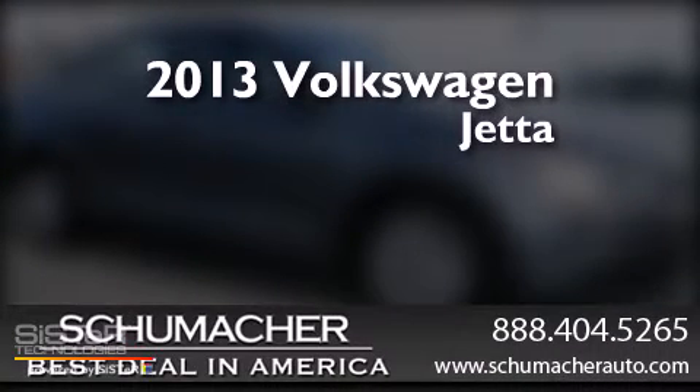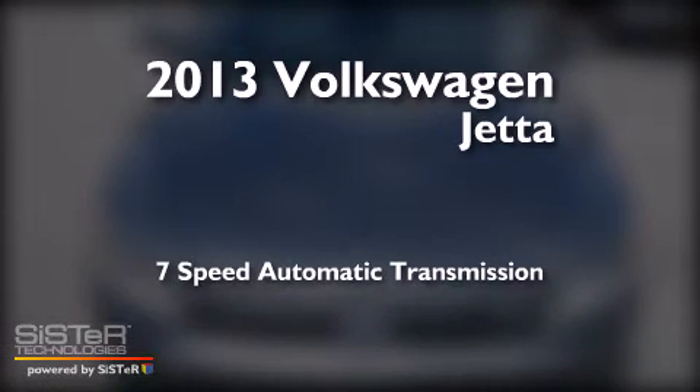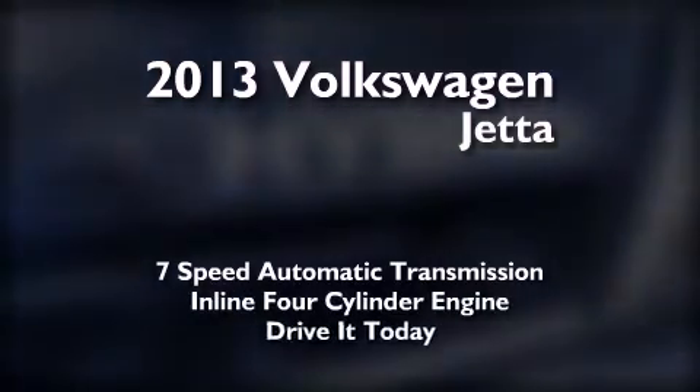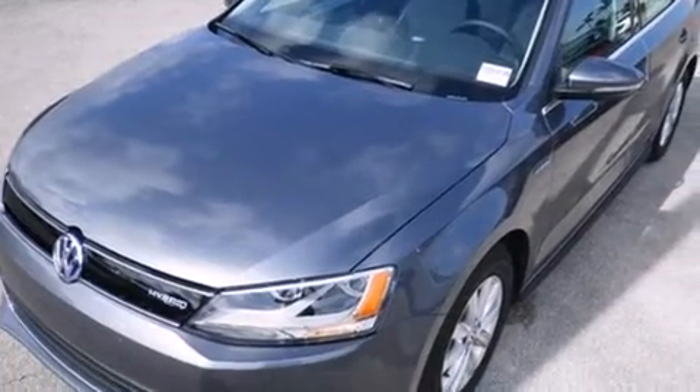This is a brand new 2013 Volkswagen Jetta. This four-door sedan has a seven-speed automatic transmission and an inline four-cylinder engine. All of the following features are included.